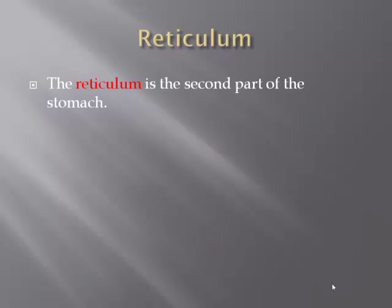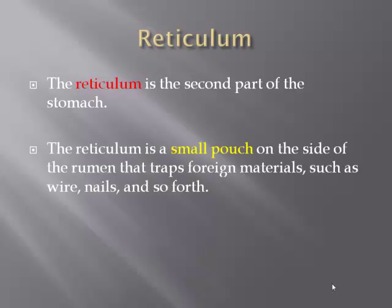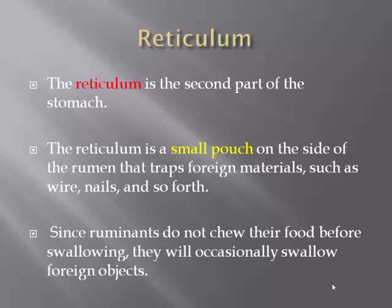The reticulum is the second part of the stomach. It is a small pouch on the side of the rumen that traps foreign materials such as wires, nails, and so forth. Since ruminants do not chew their food before swallowing, they will occasionally swallow foreign objects. The reticulum helps to trap these foreign objects so as not to cause problems in the digestion of their food.